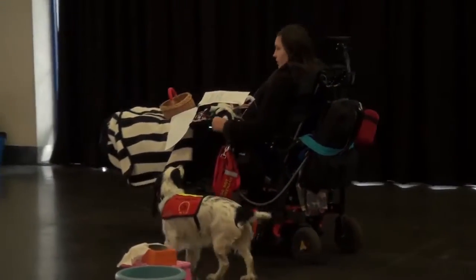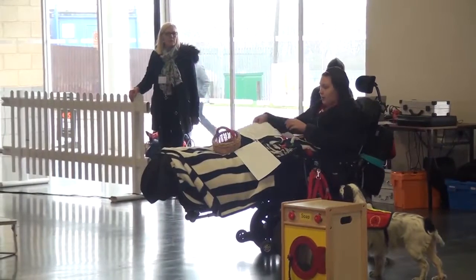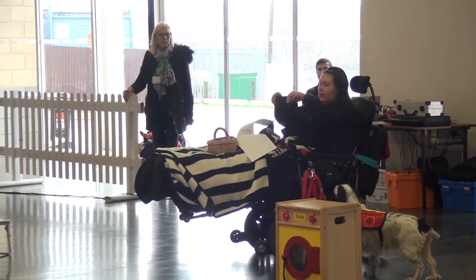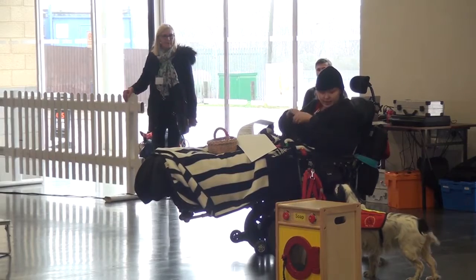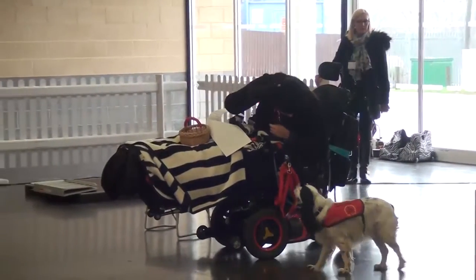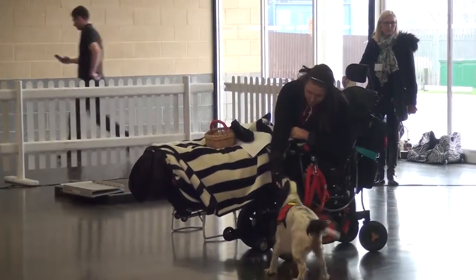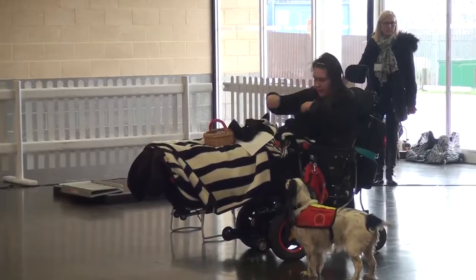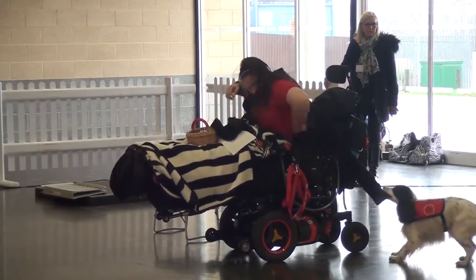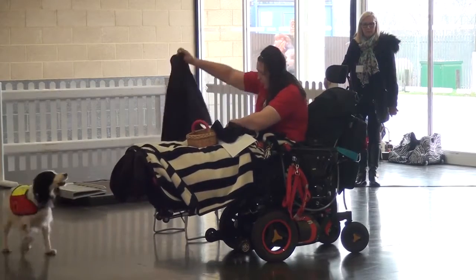Every day I take Molly for her daily walk. This is my routine — every single day we get up, we go out. But when we come back, I need to be undressed. So Molly will show you that she can undress me. Molly, can you pull hat? Pull hat? Good girl. Thank you. And can you pull glove? Pull glove? Good girl. What about my jacket? Can you take my jacket off, Molly? Pull pull. Good girl. Switch. Pull pull. Good girl. Thank you.